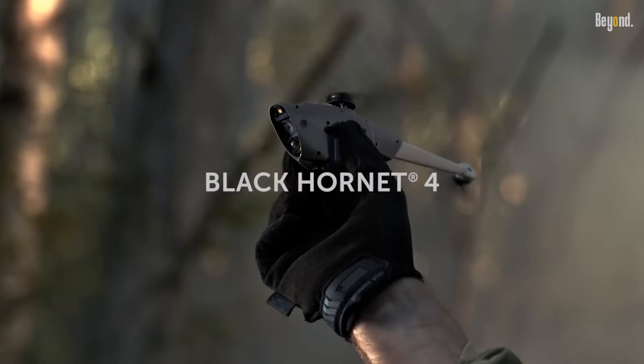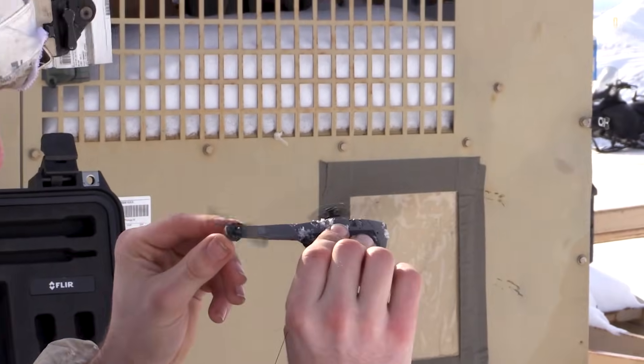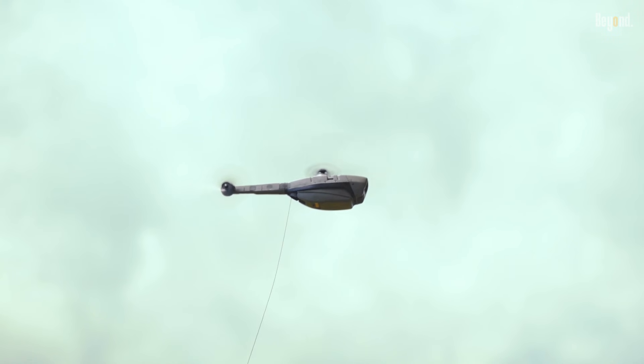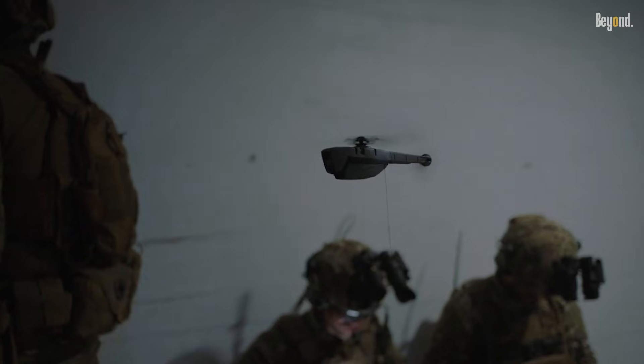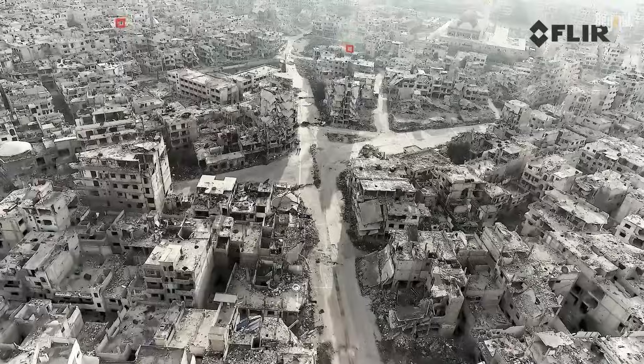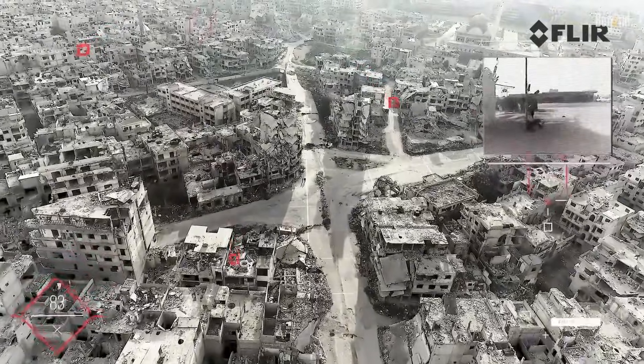The Black Hornet drone, specifically the Black Hornet Nano Series developed by Teledyne Fleer, represents a significant advancement in military reconnaissance technology. Renowned for its compact size and advanced capabilities, the Black Hornet is designed to provide soldiers with real-time situational awareness while minimizing their exposure to danger.